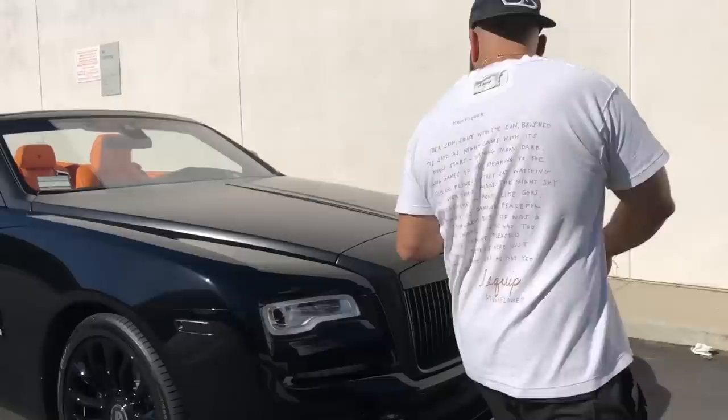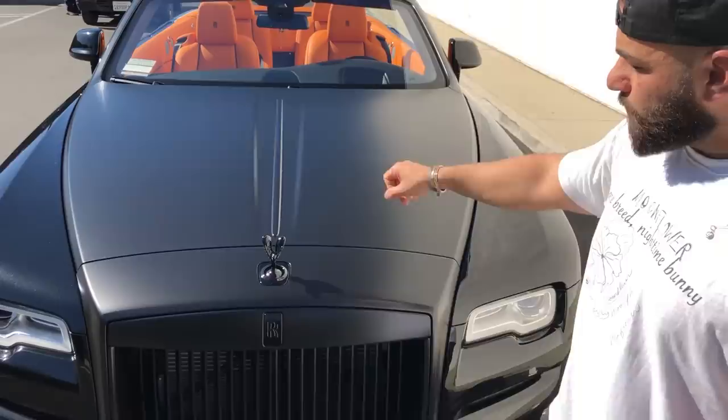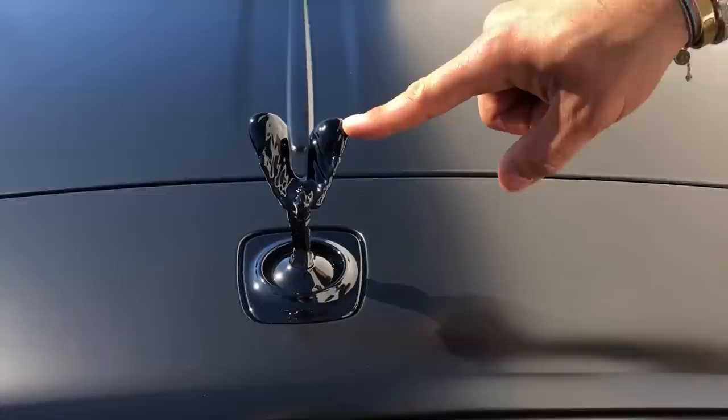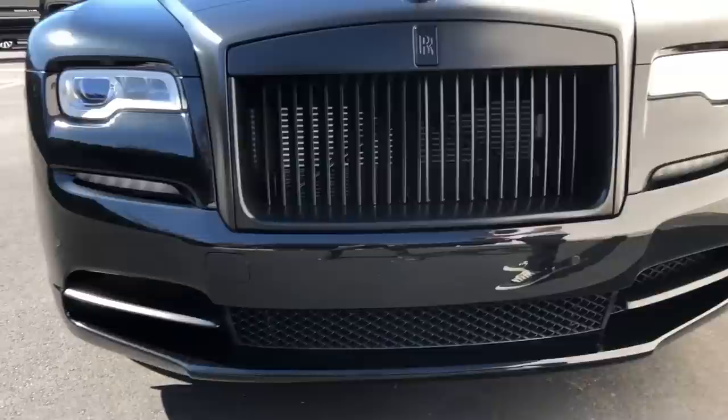Alright guys, another Rolls Royce done — completed. This got our blackout package: all the chrome has been blacked out, including the wheels, which are powder coated gloss black. This car is brand new and has a beautiful orange interior. The top half of the car has been wrapped in satin black — the grill, the hood, all of it. The grill was completely taken apart and wrapped meticulously. The Spirit of Ecstasy is powder coated gloss black. The bumper had two pieces of chrome that we also blacked out, so everything in the front is blacked out.